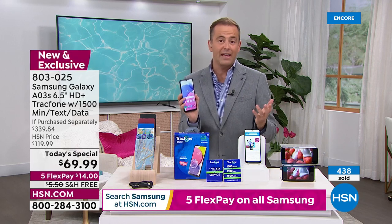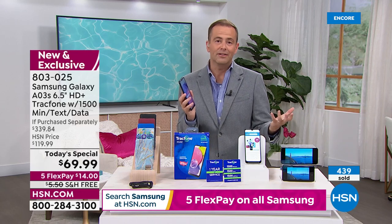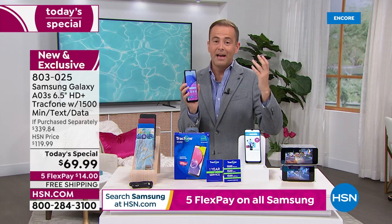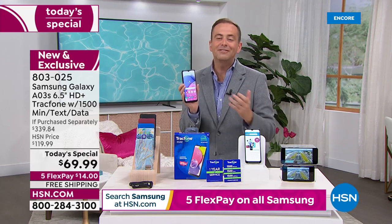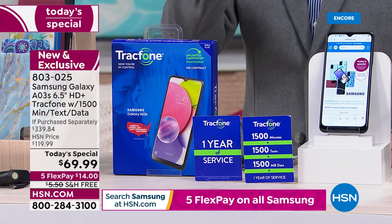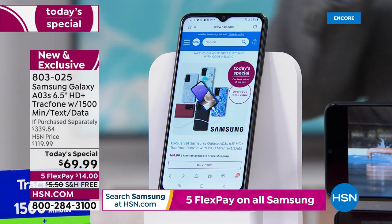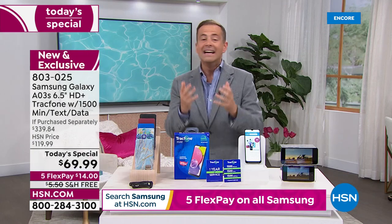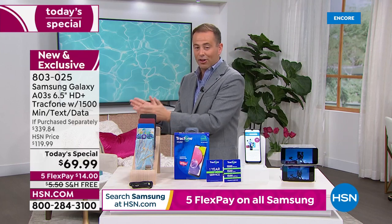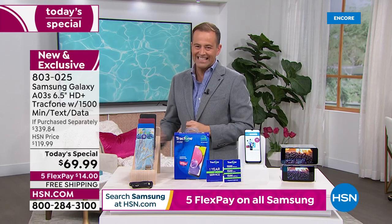Nearly 500 people have already said they're going to take advantage of this deal today. This is our first today special of the year — we simply haven't been able to do it because we can't get the supply. This is the first chance we've had in 2022 and we wanted to go big with nearly 80% off the if purchased separately price. $339 — we slice that price to $69.99.